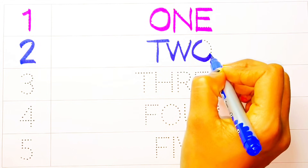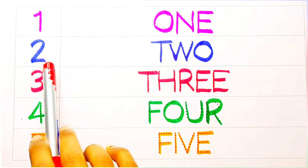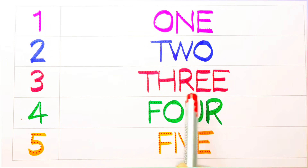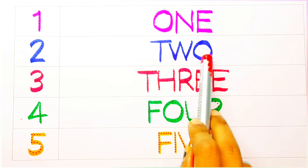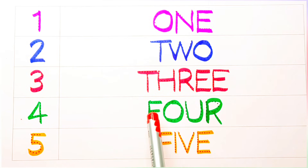Next time, won't you sing with me? Two, three - T-H-R-E-E, four - F-O-U-R, five - F-I-V-E.